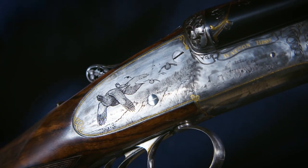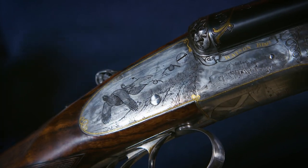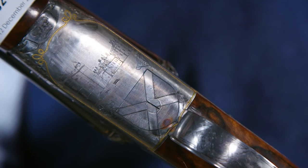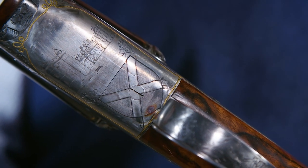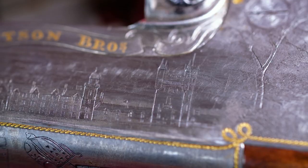Again, beautiful game scenes highlighted in gold, signed by the makers. The right-hand lock showing detail of Edinburgh Castle, the action base showing Holyrood House — the official residence in Edinburgh — and the left-hand lock showing Balmoral.